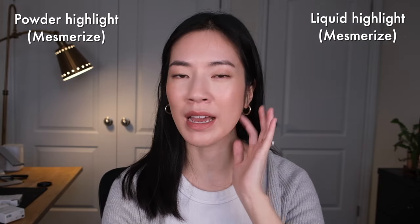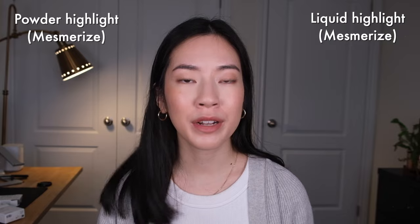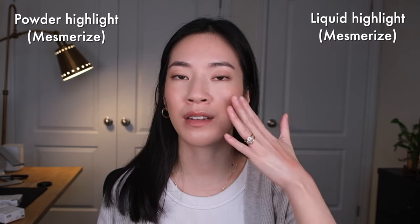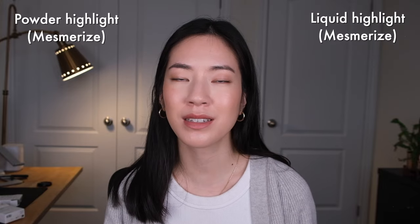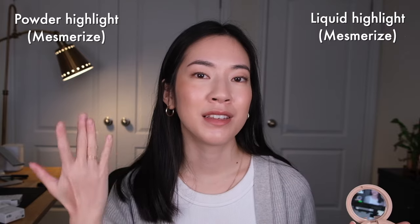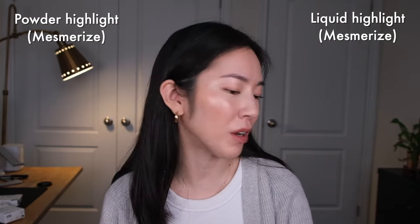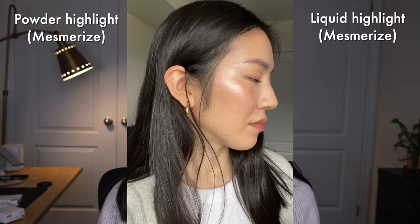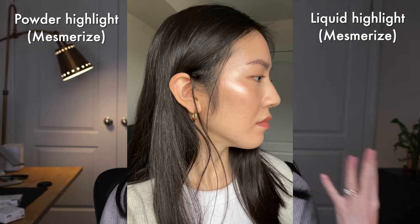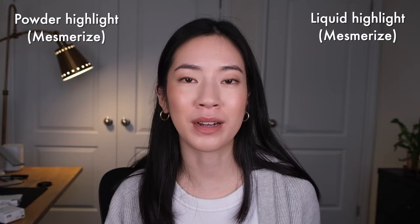Once applied, they look very very similar on the skin — the undertones and color are pretty much spot on. It really comes down to preference. If you like a liquid formula or enjoy applying products with your fingers, or want the versatility — like mixing it into a tinted moisturizer or cream flush — the liquid is for you. The powder is truly a topper highlight, one of the last steps, and you can really control pigmentation. It's also better for travel. Once a liquid highlight dries down, it doesn't feel sticky or tacky — it dries to a semi-dry finish. The powder feels very weightless but not dry, powdery, or cakey at all.